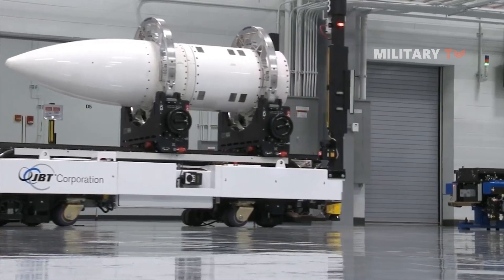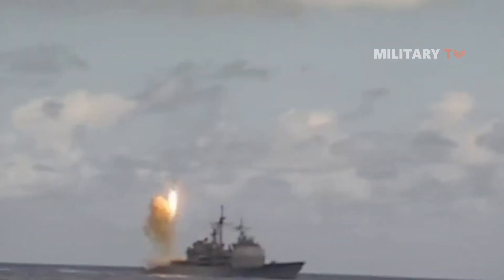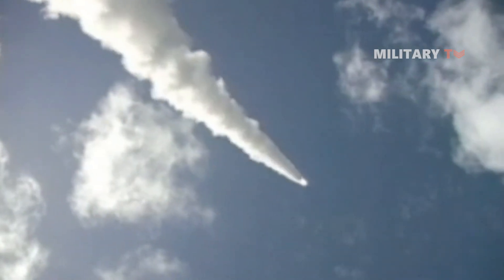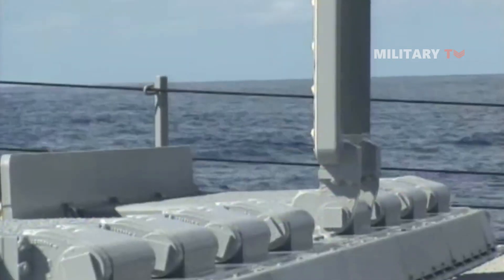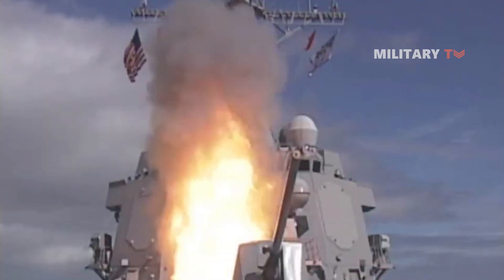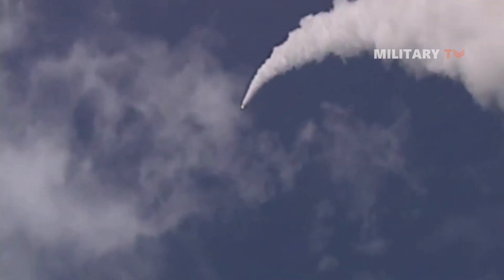The missile has also joined several testing procedures. In 2015, it successfully completed two test flights simultaneously, demonstrating its capacity to intercept targets. The SM-6 Dual-1 destroyed a short-range ballistic missile target at sea during a first-of-its-kind test in August 2015. In December 2016, two missiles were successfully test fired against a medium-range ballistic missile target at sea. The U.S. Navy tested an SM-6 Dual-1 missile from the Aegis Combat System in August 2017, and the missile destroyed a ballistic missile in its terminal phase.